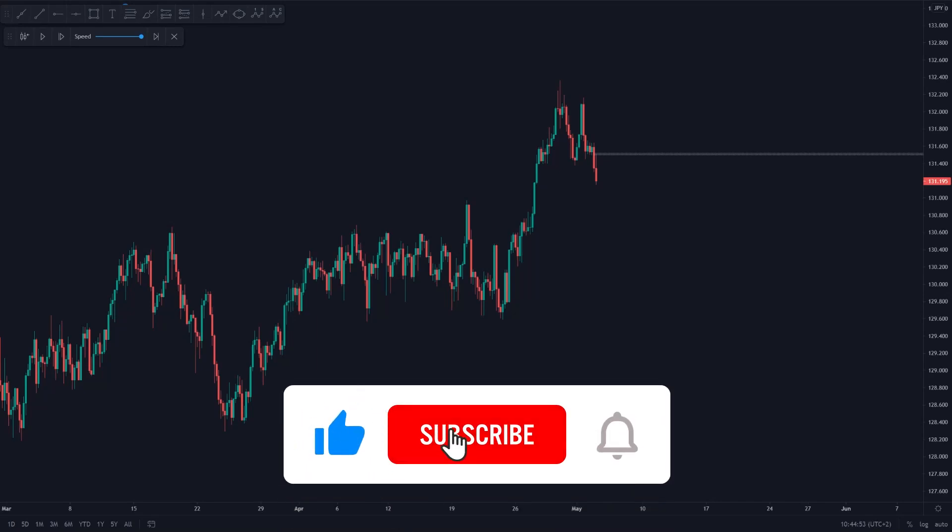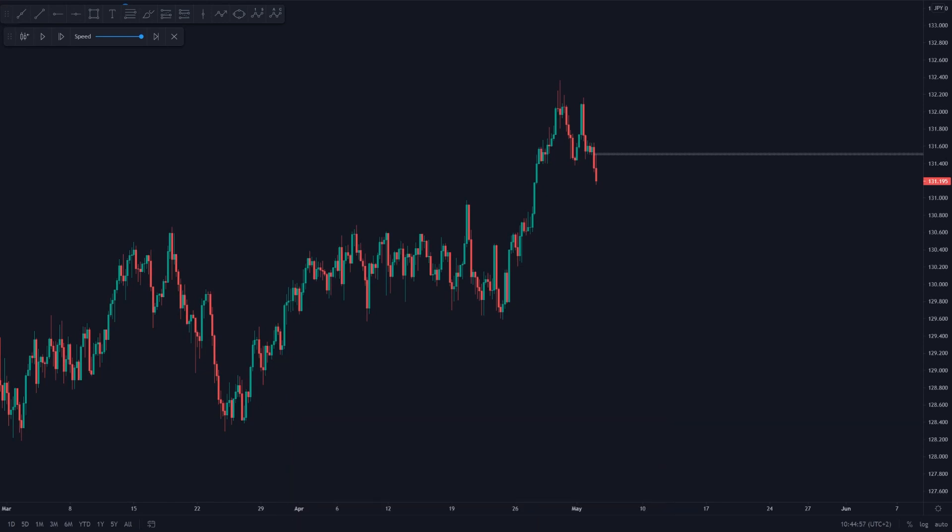Hey guys, and welcome to today's episode of Trade of the Week, in which I'm going to be explaining a EURJPY short which banked me 4.7%. So just a quick side note before we dive in, if you're interested in utilizing the strategy explained within this video, make sure to check out the link in the bio down below.